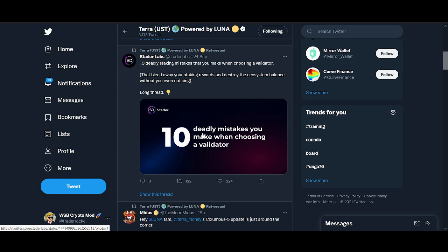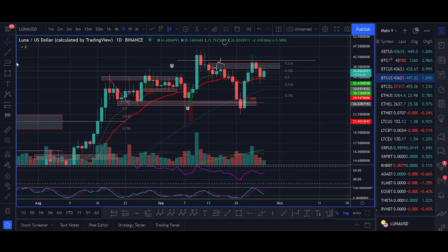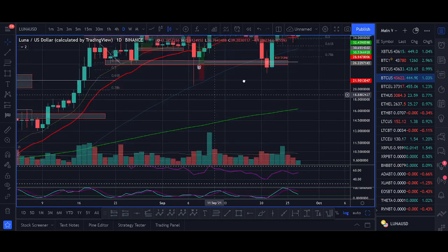Terra Money shares lots of good information and keeps you up to date. With Columbus 5 just a couple of days away, make sure you follow them if you're invested. You want to stay up to date. Follow me as well — I'll try to make another video sharing my thoughts on Luna.